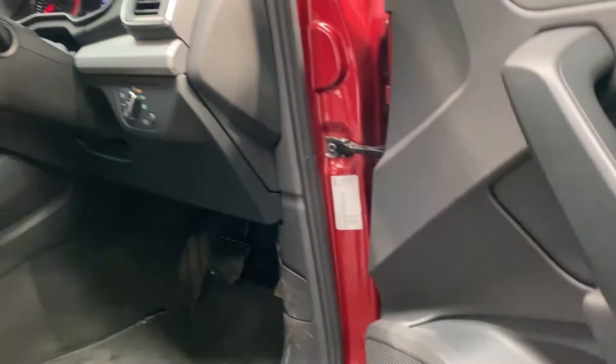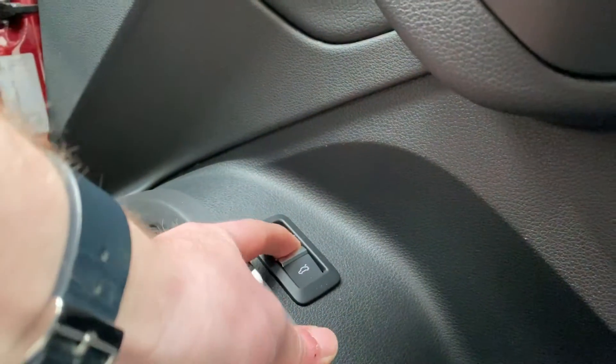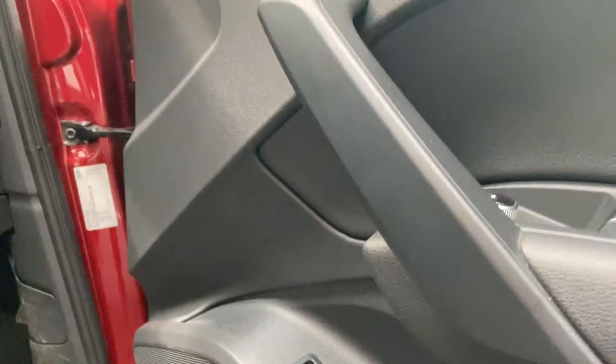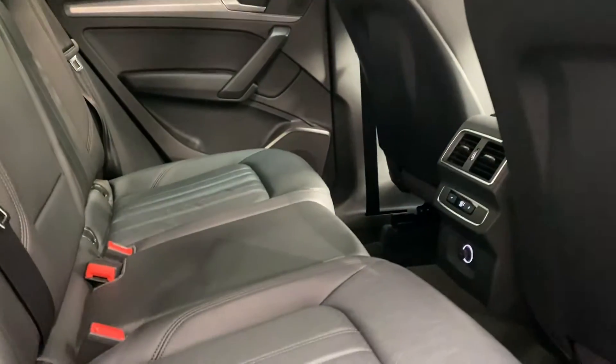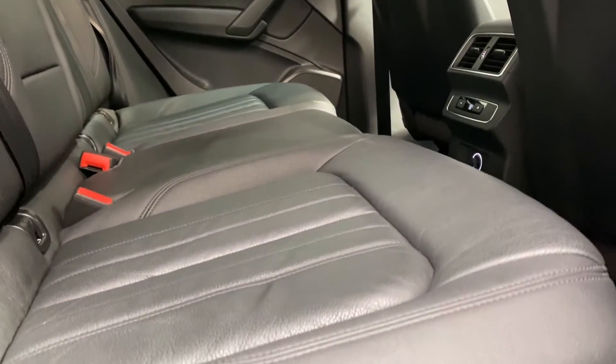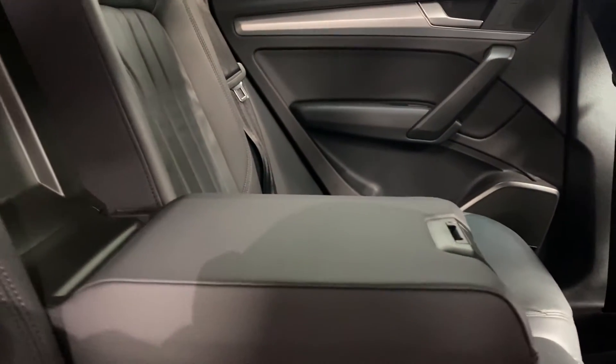Taking a look here, we do have an electronic boot release. We are able to enter into the rear of the vehicle, once again with the leather finished upholstery in stunning condition, and a centre armrest for rear occupants.